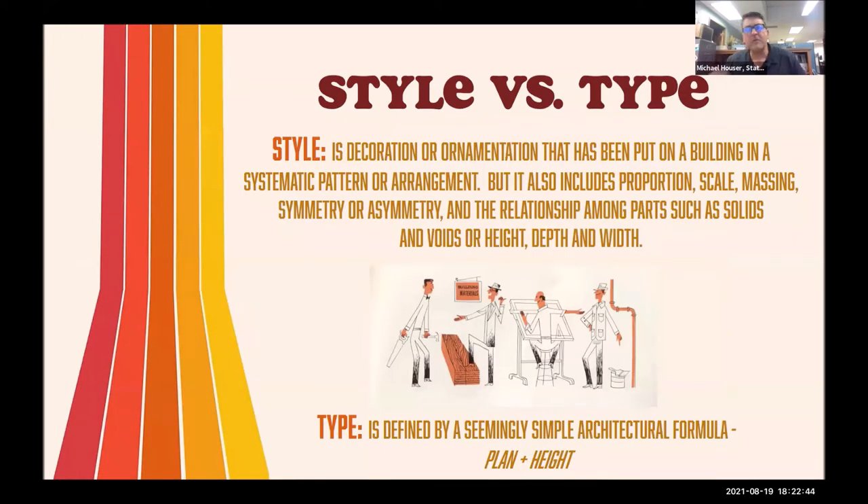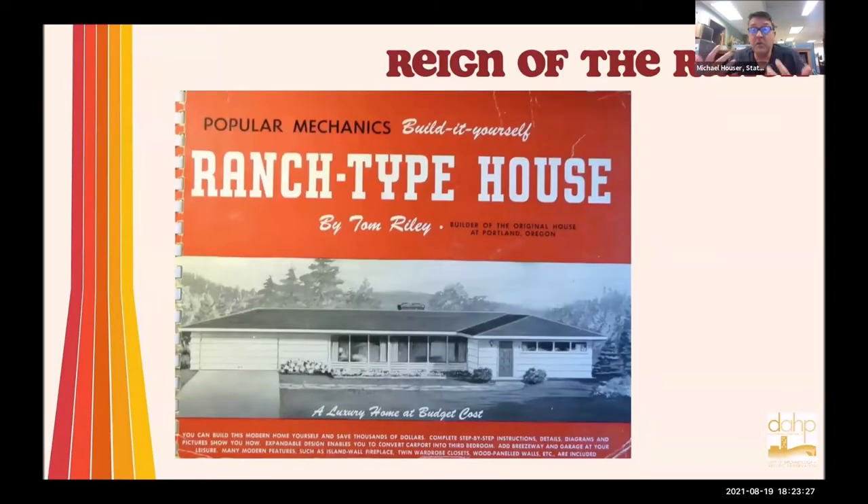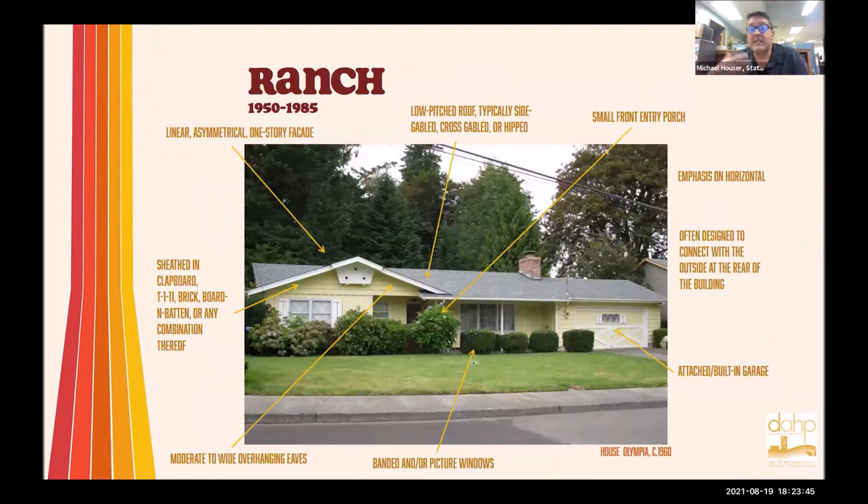In Virginia, they call them a split foyer. In McAllister's guide, a popular architectural guidebook, she calls them bi-level splits. Period catalogs are calling them raised ranches. What did we decide to do in Washington? We decided to go with 'split foyer.' Before we talk more about that, we first have to talk about style versus type. Style in the easiest mode is applied ornamentation to a building, and form is defined by plan and the height of a building. Style and form are completely two different things.